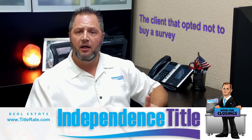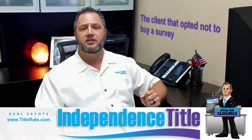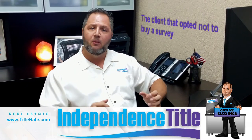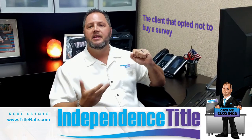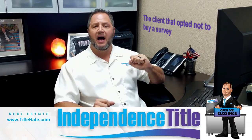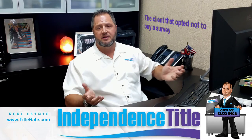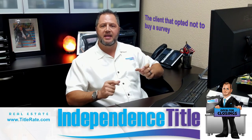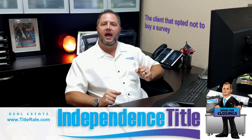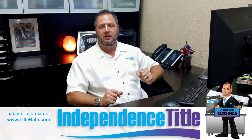Fast forward — we just had another issue on a closing where a client again decided to opt not to purchase a survey. When the new buyer decided to purchase a survey, they saw that there was a portion of land that needed to be deeded to them, which was not. And thank God, again, we were able to get that corrected because at Independence Title we go above and beyond. We contacted the original seller and said, can you correct this for us and deed this over? But should that buyer have received a survey at closing, they would have seen the details of that.